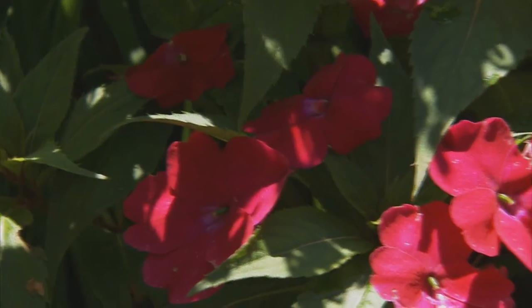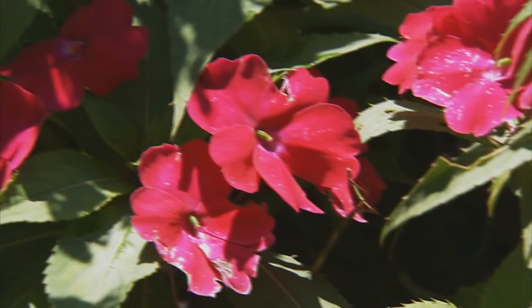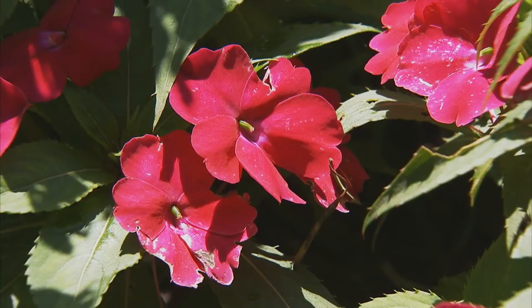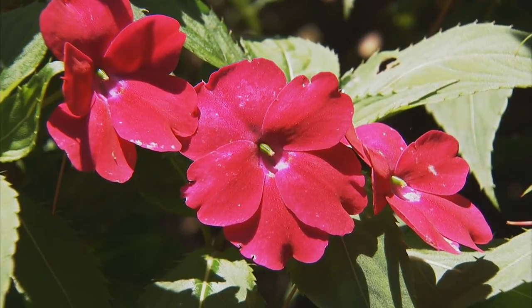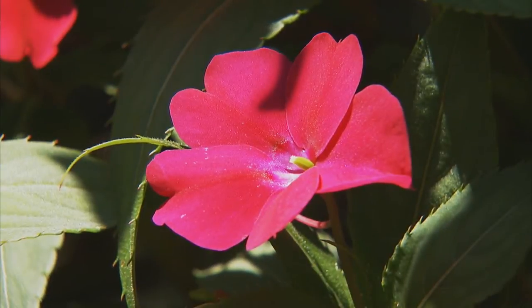Impatiens are generally thought of as shade lovers, but a new variety called Sunpatiens thrives in the full sun. Impatiens come in about six colors, get two to three feet tall, and form a lovely mass of bright flowers in full sun.